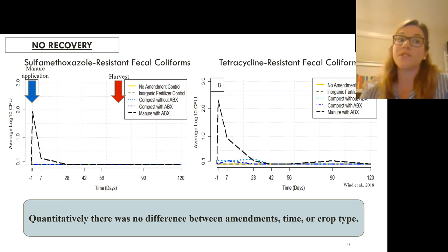The third trend was no recovery, seen for sulfamethoxazole- and tetracycline-resistant coliforms. There was a spike in the raw manure on day zero when we applied the amendments, but then it went back down to below the detection limit for the rest of the study. Quantitatively, there was no difference between amendment, time, or crop type.